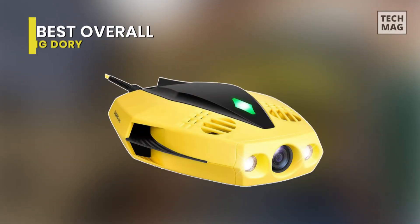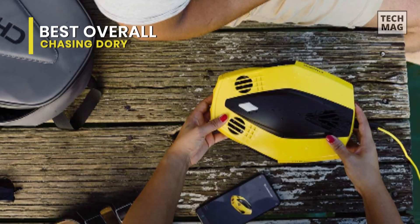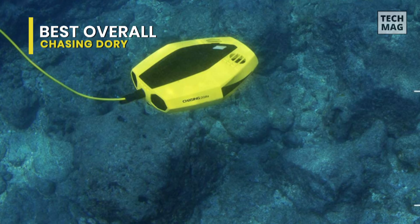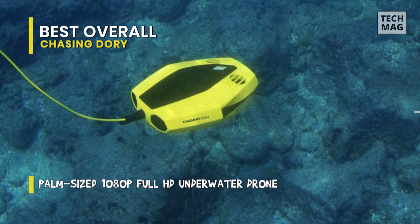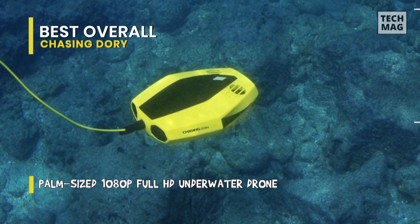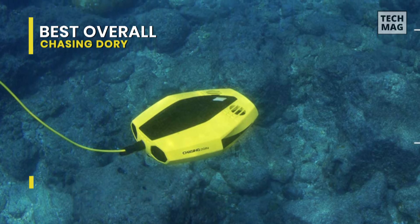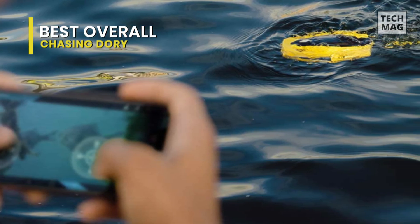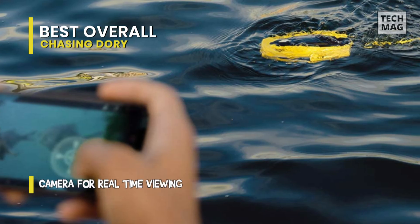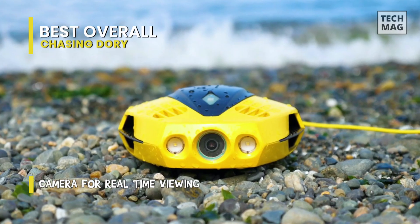Chasing makes underwater drone photography smaller and more straightforward with Dory, a compact and remotely operated vehicle that transmits photos and videos from as deep as 49 feet and is controlled by a smartphone or tablet. The Dory connects to a small floating WiFi buoy with a 49-inch rope and streams live 720p video from beneath the surface to your device and social media if you like. It snaps 2MP photos and records 1920x1080 video at 30 frames per second, enhanced by a color restore algorithm for dynamic imagery.